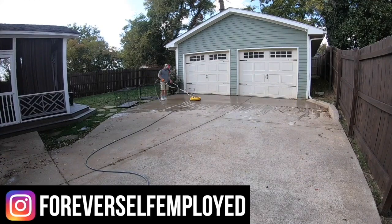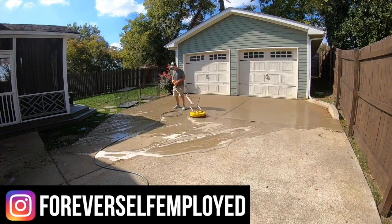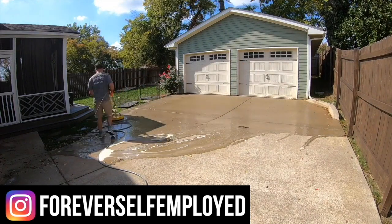What is up, everybody? My name is Justin. This is Forever Self-Employed. And in today's video, we are going to be talking about how to make thousands more a month using Google My Business. I'm joined with a special guest — Aaron is with me.